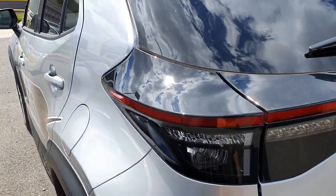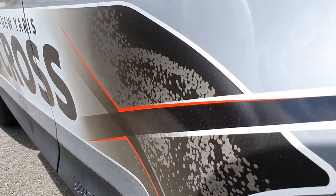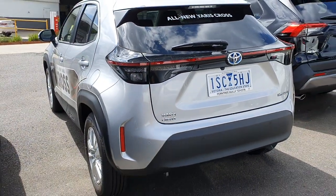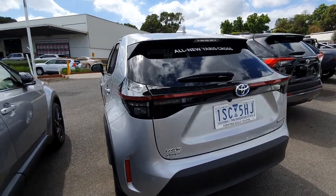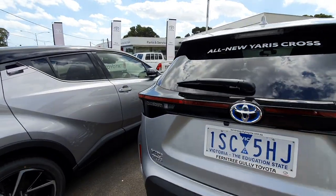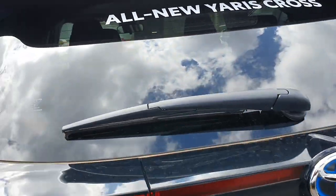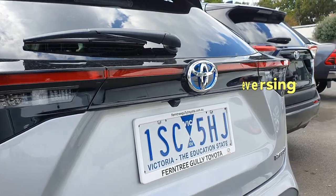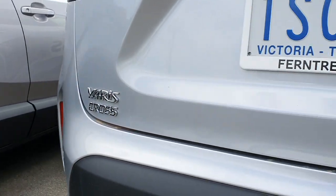You can also see that you've got 'Yaris Cross' embossed on the side there, and some plastic cladding. Stepping towards the rear — you've got your tail lights, all blacked out, which is pretty cool. There's a reversing camera, and it says 'Yaris Cross' and confirms it's a hybrid.